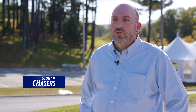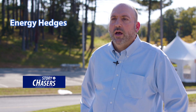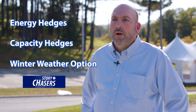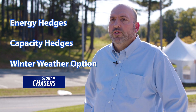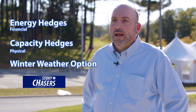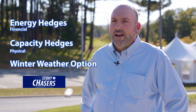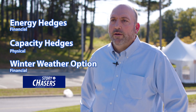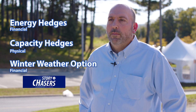In order to provide stable, predictable pricing profiles for our full service customers, we institute a hedging program using a three-pronged approach: energy hedges, capacity hedges, and a winter weather option. The first is a financial instrument, the second is a physical instrument, and the third is also a financial instrument used during peak weather periods from December through March.